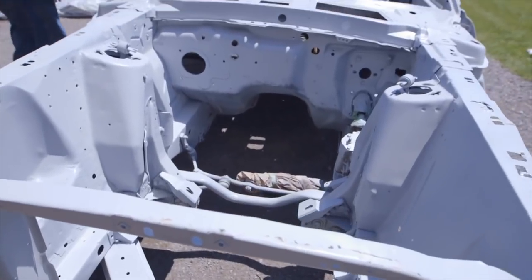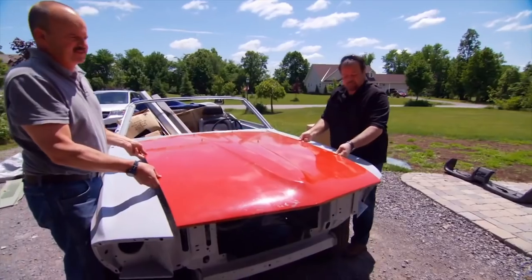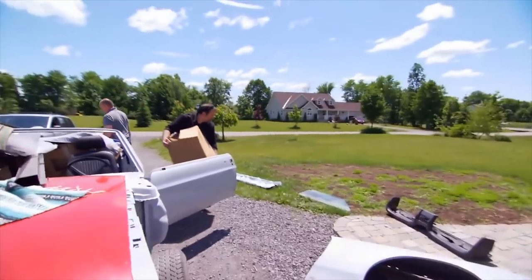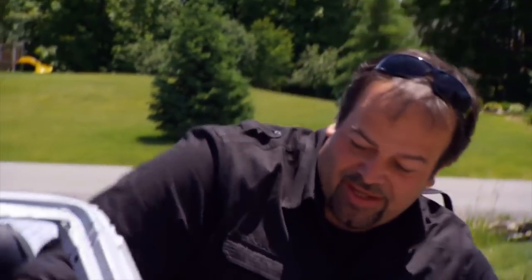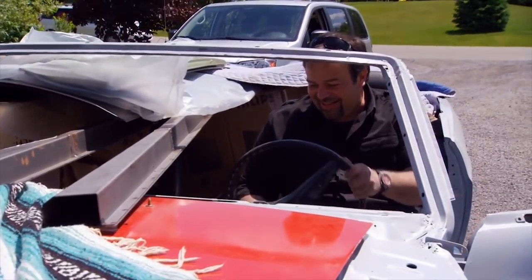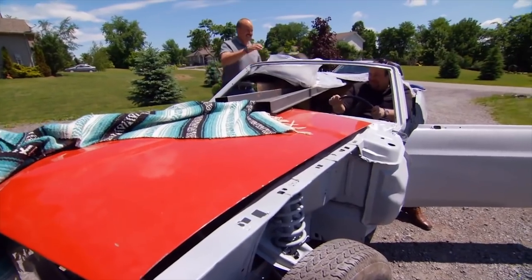It'll be worth it in the end. I'm going to convince myself on this — then I've got a partner who might want to kill me. This could be a risky purchase, but Mario's feeling bold. I'm just going to sit in there for a minute. Oh yeah! The wind blowing through your hair? Bernie's going to kill me, but I love it.